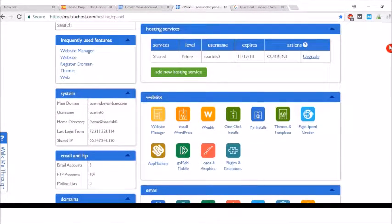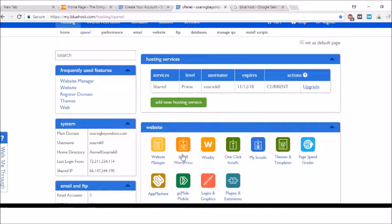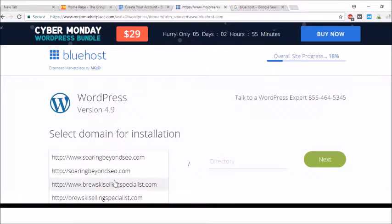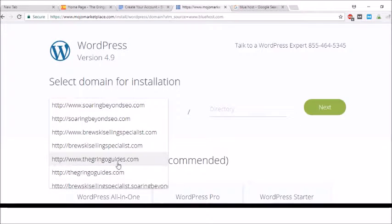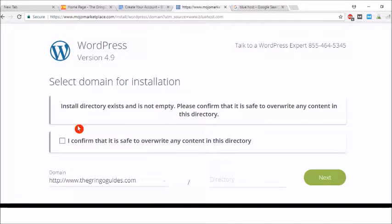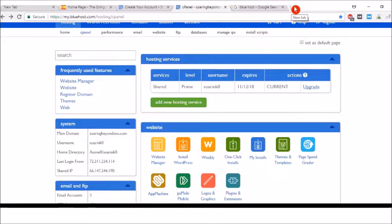What you want to do is click on the button to install WordPress. Once you click on that, it will be a one-click install, just kind of loading. Basically, you select a domain name — so you can do thegreenguides.com — and click Next. I don't want to overwrite my existing content, so I'll go back. I'm just going to show you what the WordPress dashboard looks like.